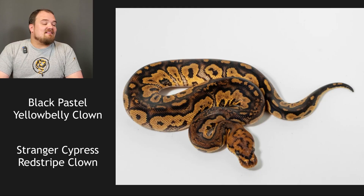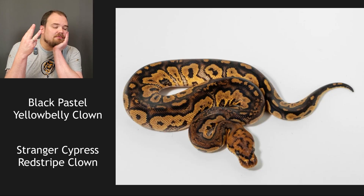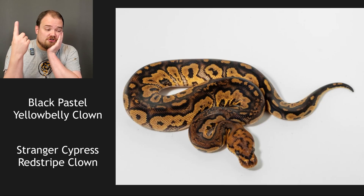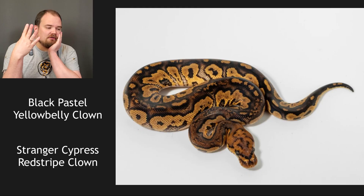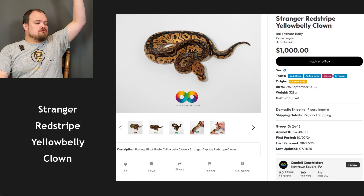The next one is a black pastel yellow belly clown bred to a stranger cypress red stripe clown — this is two to four genes. Well, it's a clown. I believe it's a stranger. I believe it's a red stripe because it's got that rusty red color throughout its back and head. Not certain on cypress or black pastel. Stranger red stripe — wait, yellow belly's in there too. Stranger red stripe clown yellow belly. That's what I'm going with. And yes — stranger red stripe yellow belly clown.